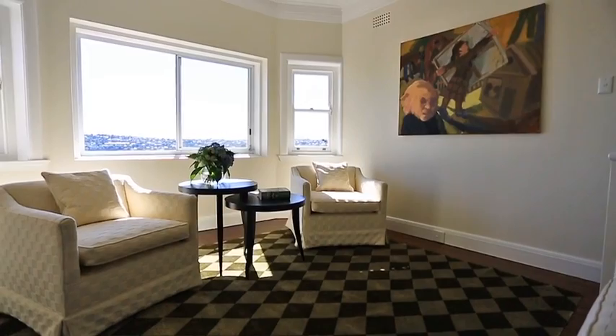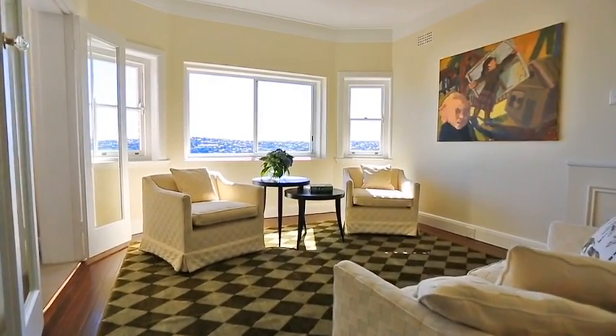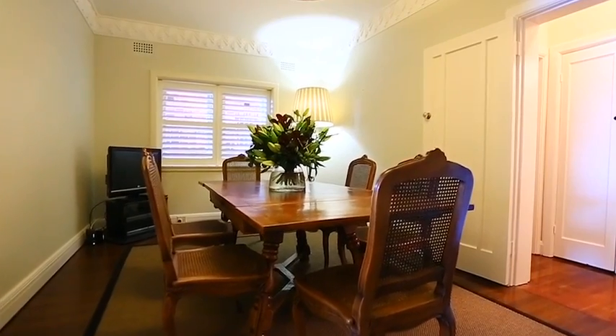The upstairs downstairs configuration offers multiple living spaces, all with picture postcard views, and the separate dining room is also a beautiful space to entertain family and friends.